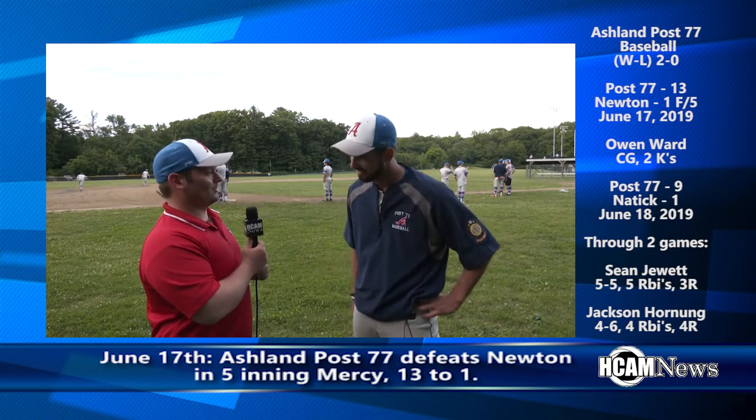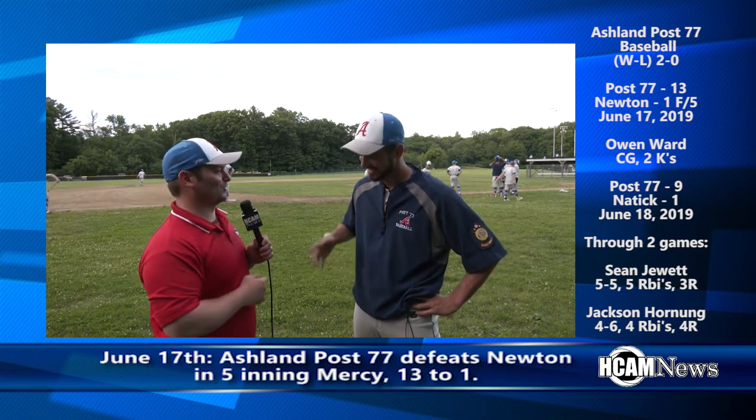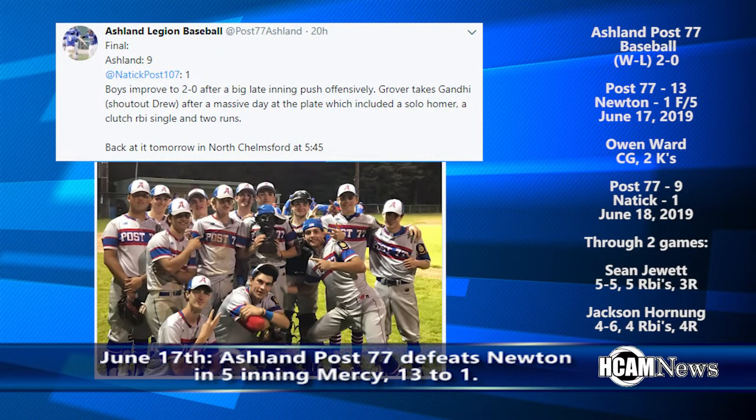Well Coach, there's a whole lot of talent on this team — congratulations on the win in your head coaching debut, and we're certainly looking forward to the rest of the season. Ashland followed up with a 9-1 win in Natick on the second night of the season. Dom Cavanaugh pitched a six-inning gem in the win. Through the first two games of the season, catcher Sean Duet went 5-for-5 at the plate, driving in five runs and scoring three. And Jackson Hornung went 4-for-6, driving in four runs and scoring four.